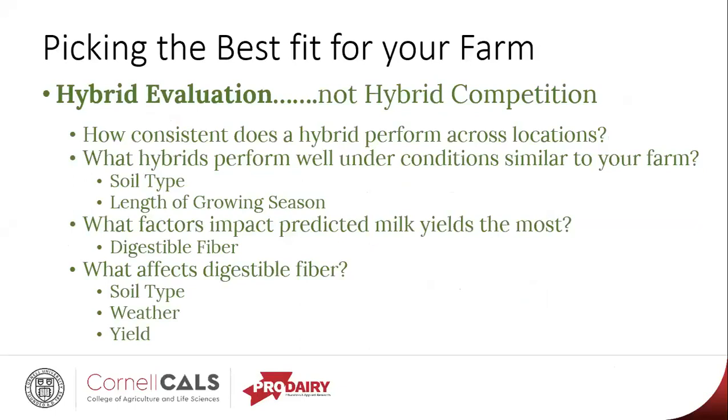Moving on to the trials — I like to say that our program is a hybrid evaluation, not a hybrid competition. It's not a yield contest. The various states have yield contests that farmers can enter, but this is a hybrid evaluation. We focus on yield as one of the parameters, but forage quality is really what is of significant interest to us. When it comes to picking the best fit for your farm, we need to think about how consistent the hybrid is across locations — not just how it performed at one location, but how it did across multiple locations under different weather conditions. Look for what hybrids performed well on soil types or length of growing season similar to your farm.